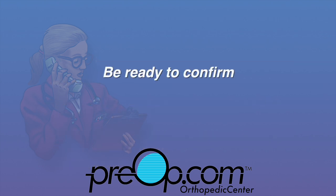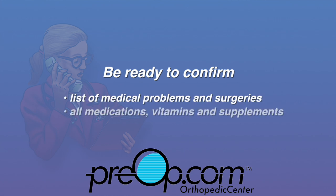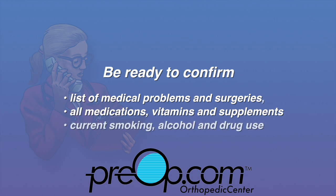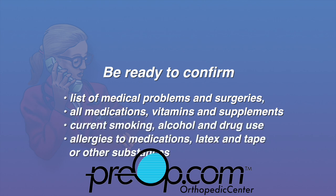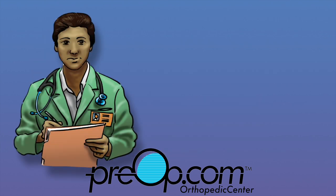You should be ready to verify or confirm your list of medical problems and surgeries, all of your medications including vitamins and supplements, your current smoking, alcohol, and drug use, and all allergies, especially to medications, latex, and tape. All surgery and anesthesia have a small but possible risk of serious injury, even some problems very rarely leading to death.